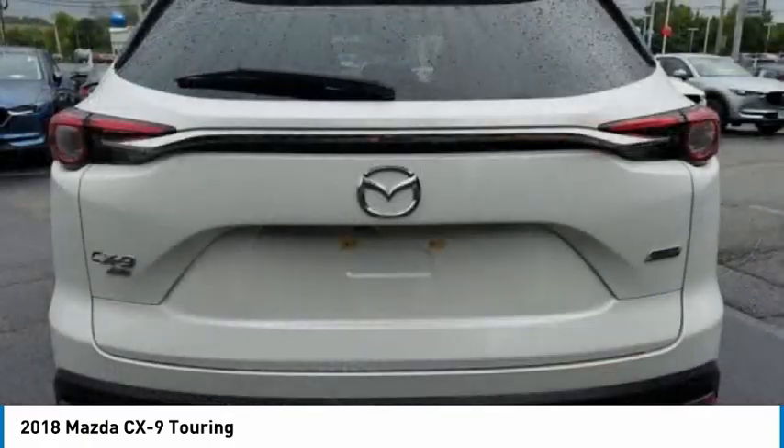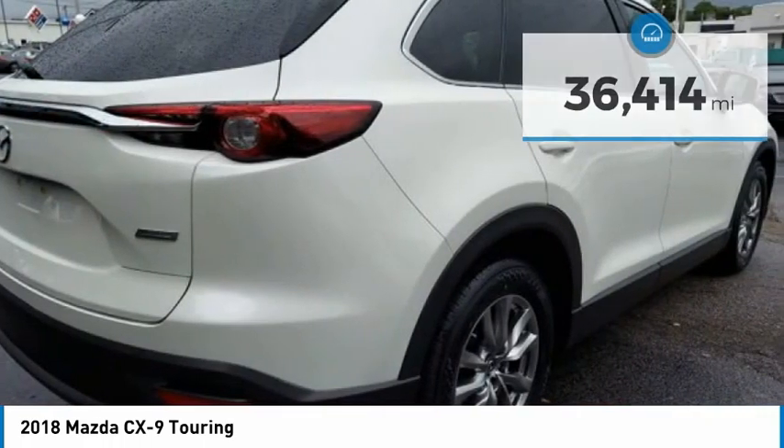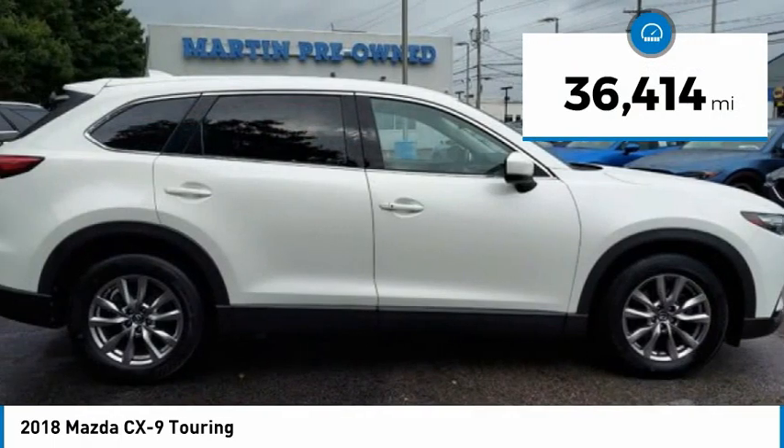Safety also comes standard with the CX-9's five-star governmental front and side impact crash test rating. This vehicle has less than 40,000 miles.